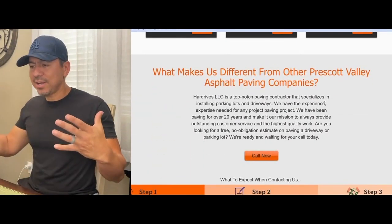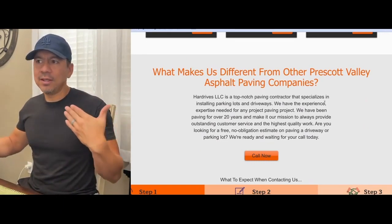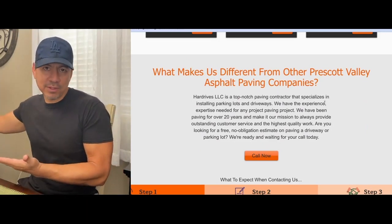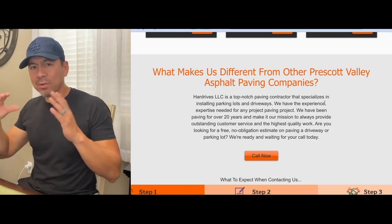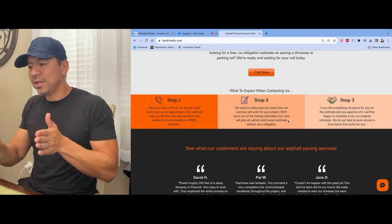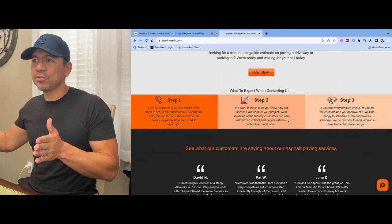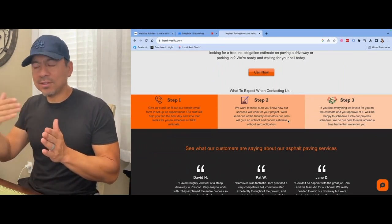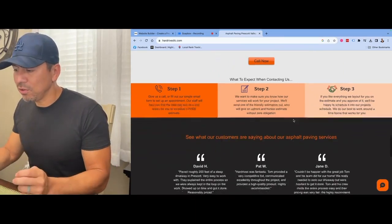I always like to add a section that says 'What makes us different from other companies?' — because now that you have this website online, it's your opportunity to tell customers why you're different from other paving companies, or if you're a bathroom remodeler or a flooring contractor. You always want to tell them why you're different — a nice little paragraph about that. Then another section walks through the steps of what the customer will experience when they call. The easier you make it for the customer to understand what's going to happen, the more likely they are to call you.